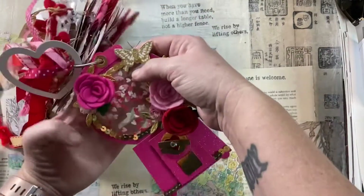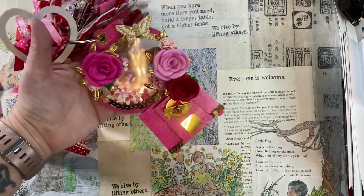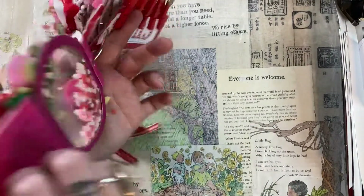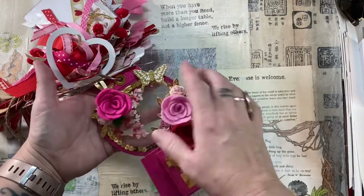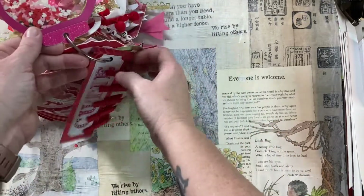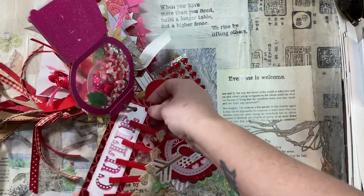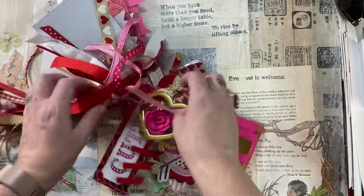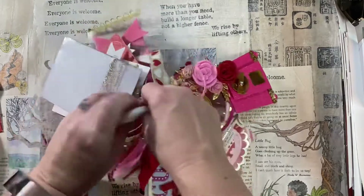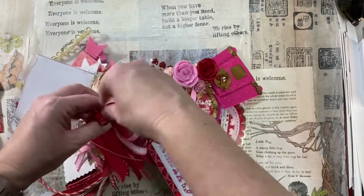My husband laughs at us all the time — we're always trading things and sharing. I want to know how this was made. I think Nikki's going to do a process video of how she made some of these things, and I'm hoping this is in there. This is like a shaker card bubble gum machine. At this point I realize I'm going to have to take this stuff apart so I can show you these items one by one, because they all need to be celebrated and shown in all of their glory.